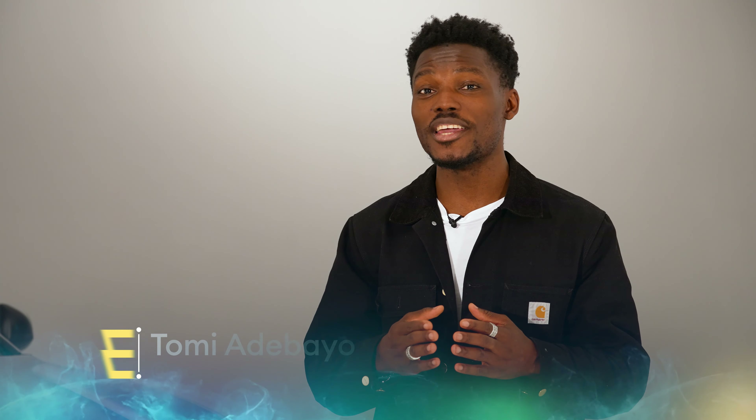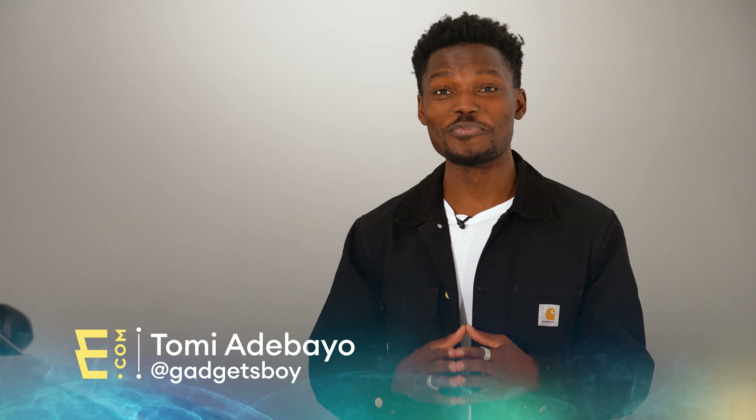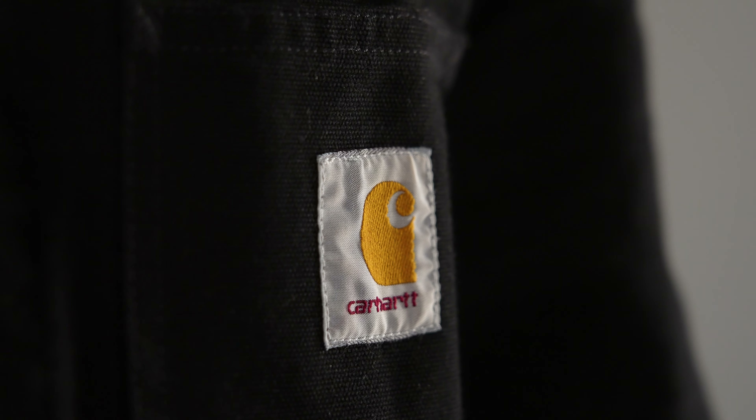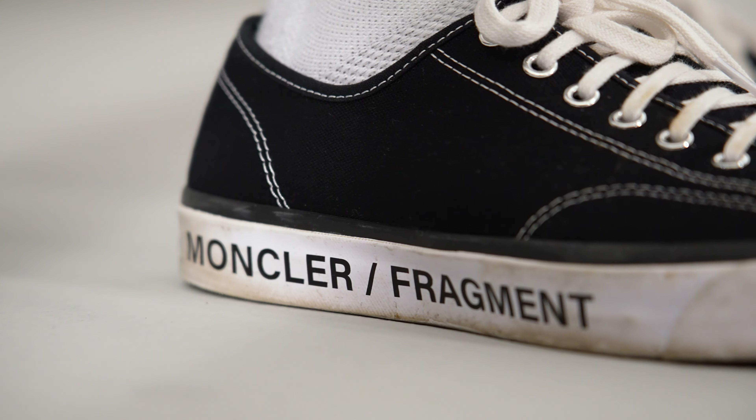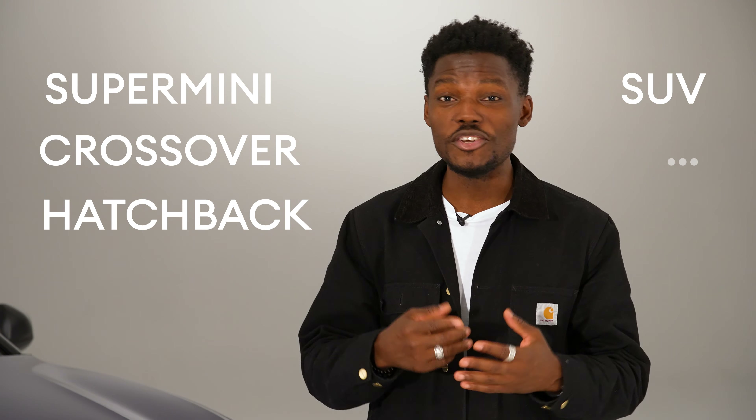Humans like labels — and I'm not talking Gucci or Hermès, although I do like those too. I'm talking about how we love to classify everything: a place for everything and everything in its place. In the world of cars there's a name for all different shapes and sizes — super mini, crossover, hatchback, SUV — you name it, there's a label for it.